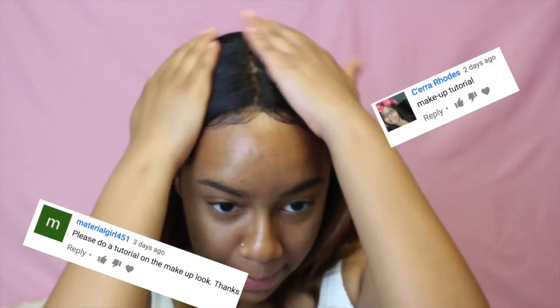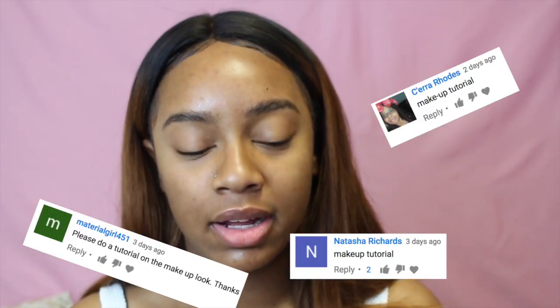Hello everyone, welcome back to my channel. I got a request to do a makeup tutorial on the look I had in the beginning and end of my last video on this hair. I actually recorded one before I filmed that part.